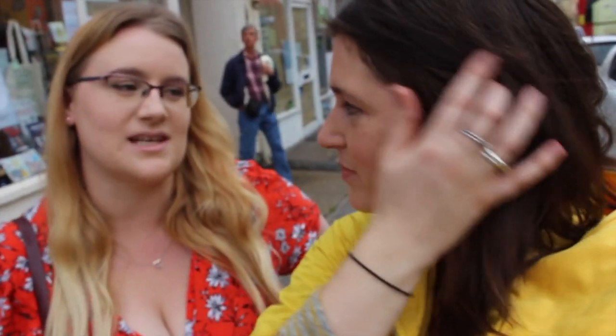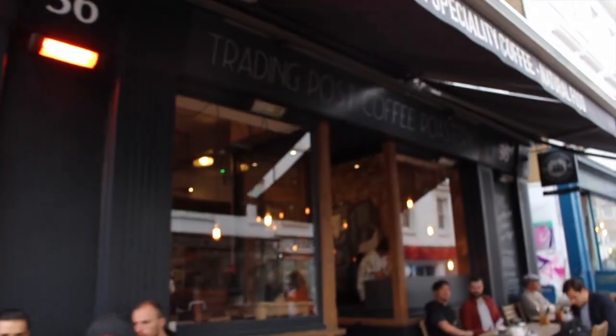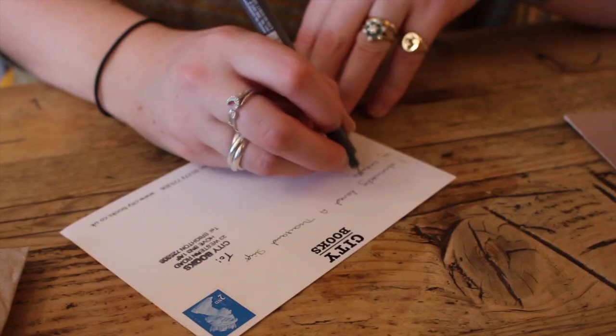That was an amazing bookshop — it's won loads of awards, including last year it won the best bookshop in Sussex. Amazing, and you can see why. All that browsing made me hungry, so where are we going to go for lunch? We're going to go to the Trading Post further into Brighton. We're at the Trading Post Cafe and we're going to write our postcards with our recommendations to send in to City Books.